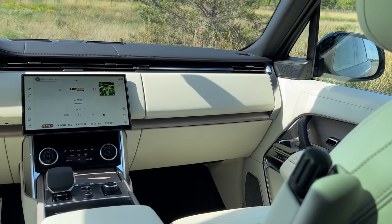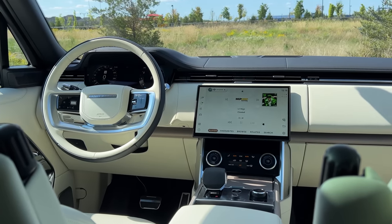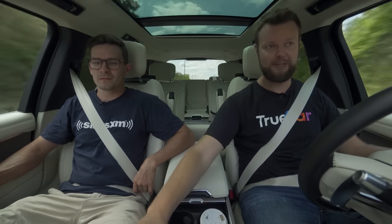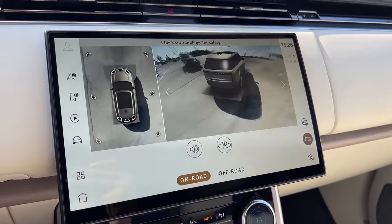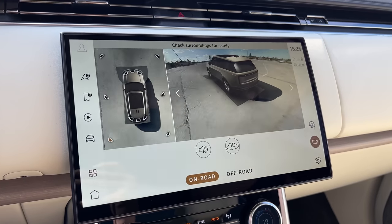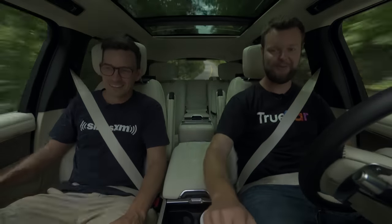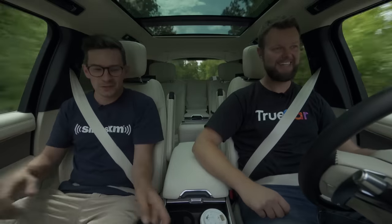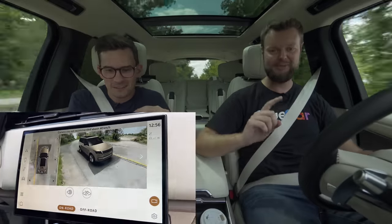This being the top-tier, biggest Range Rover you can buy, it's packed with technology. One of my favorites is the 360 cameras. I can press this camera button while I'm driving - we have our cameras while driving. It says not recommended above 40, but it gets even crazier. We can actually drive in third-person mode at whatever speed we want and change the angles while we're driving. This is going to be the first cliche corner third-person camera view ever.